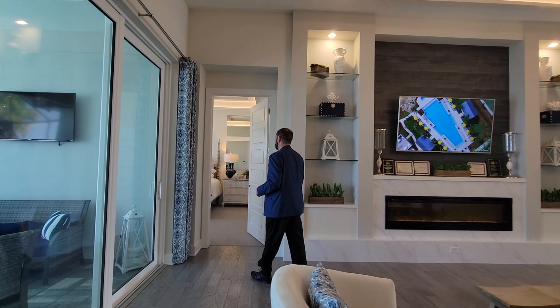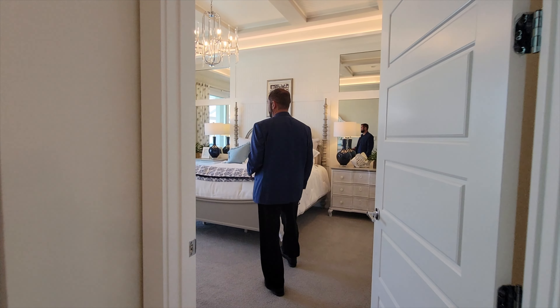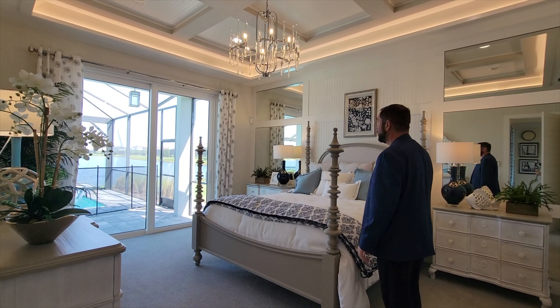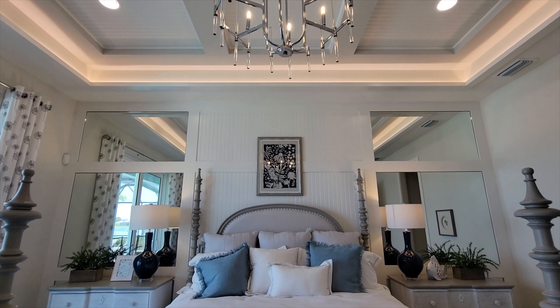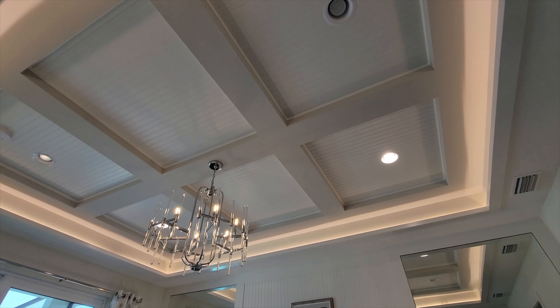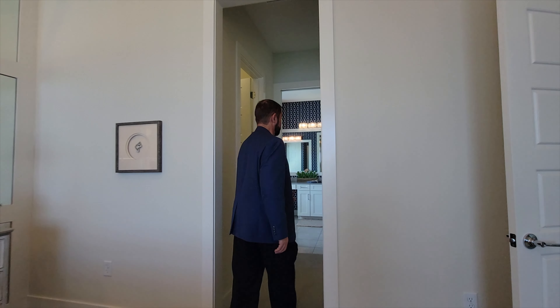Coming into the primary bedroom suite, there is a sliding glass door that goes out to the pool area with amazing views. The accent wall features lots of mirrors and wood paneling. Above, the ceiling is elevated with a tray ceiling and architectural designs, with a light fixture coming down — we'll show the pool area later in the video.